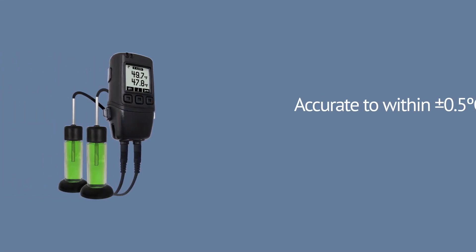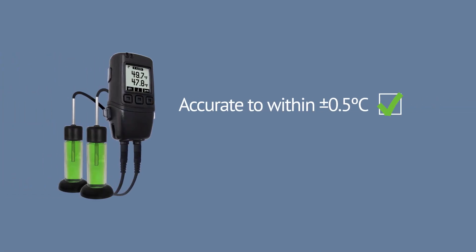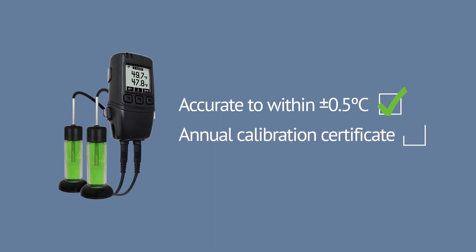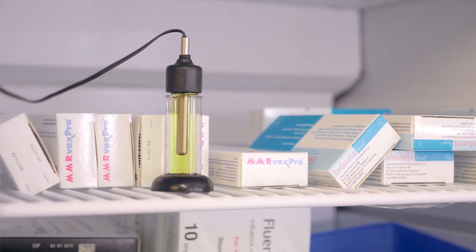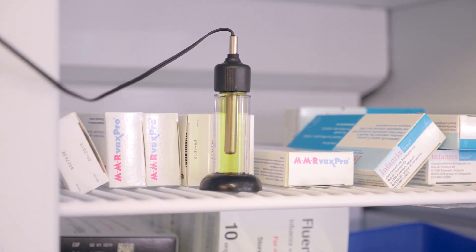But not any device will do. Loggers must be accurate to within 0.5 degrees Celsius, should be provided with a calibration certificate confirming accuracy, and then recalibrated on an annual basis. The device should use a buffered temperature probe, designed to simulate the temperature of the vaccines within the fridge, rather than the temperature of the fridge itself.